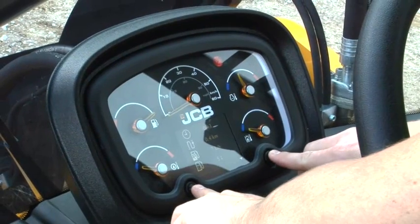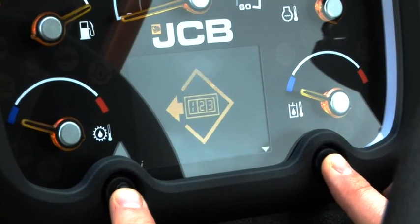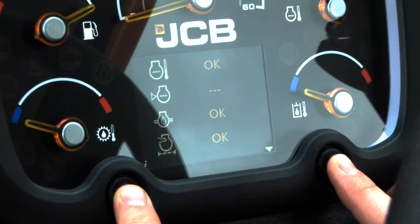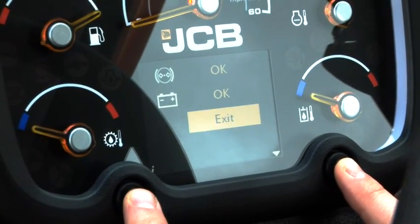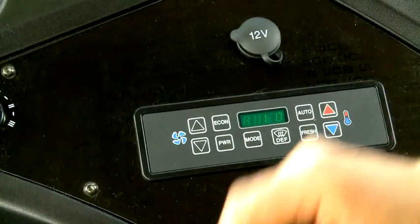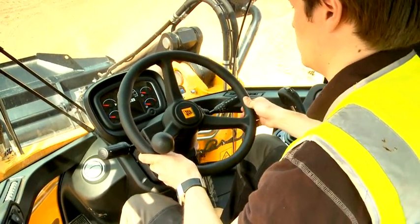Operator selectable menus on the new high brightness colour LCD screen provide key information such as distance travelled, fuel used, average fuel consumption and number of cycles. Automatic climate control is a new option, helping to ensure the operator remains comfortable throughout the day.